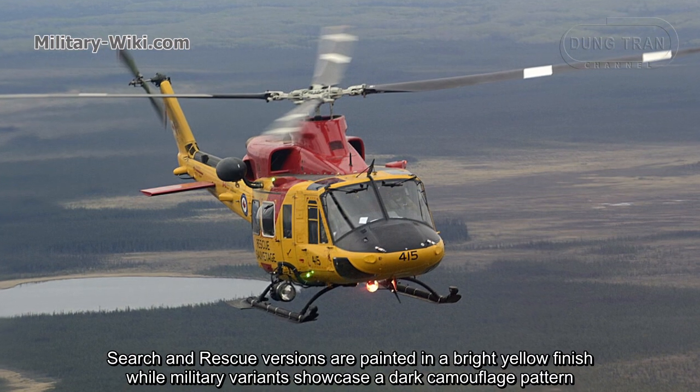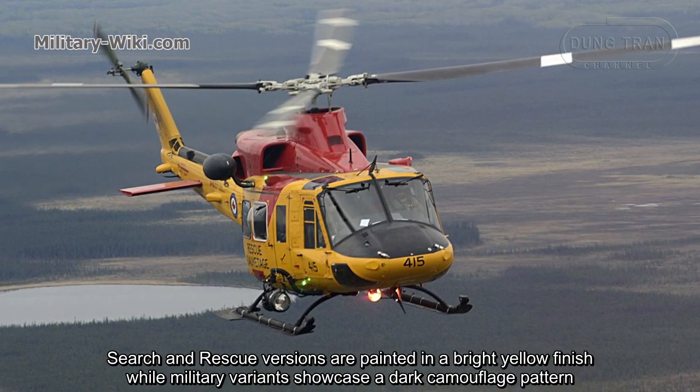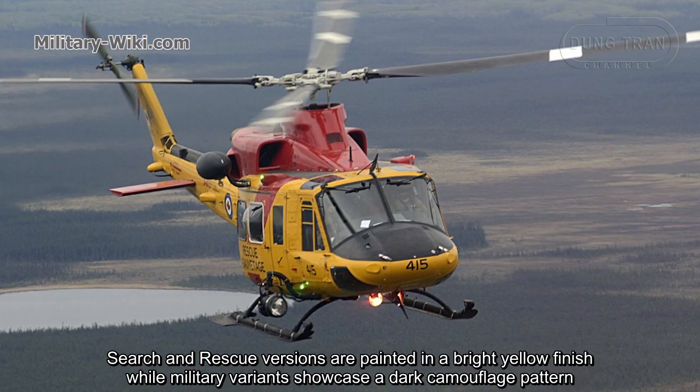Search and rescue versions are painted in a bright yellow finish, while military variants showcase a dark camouflage pattern.